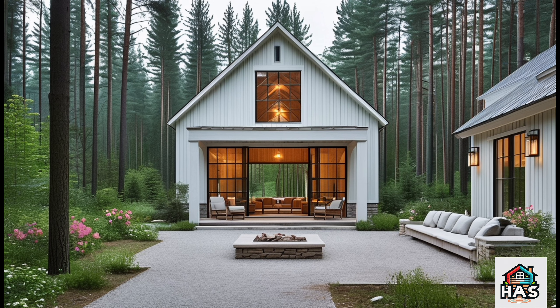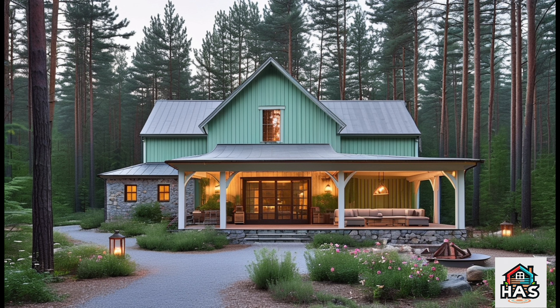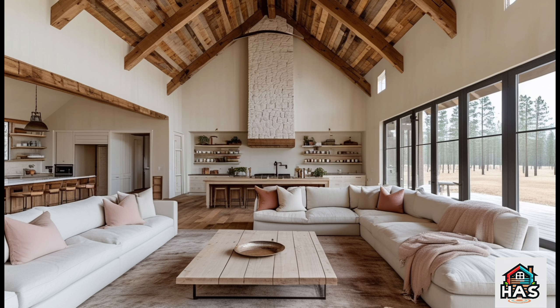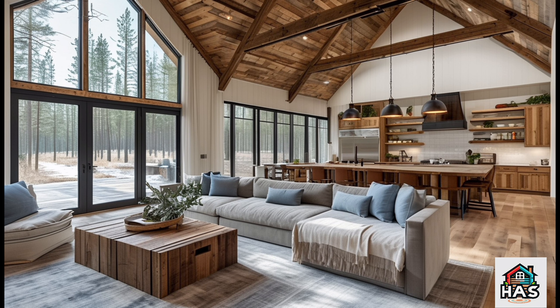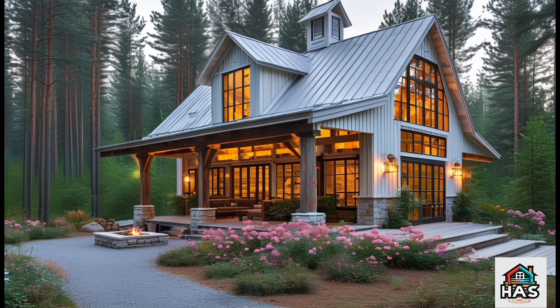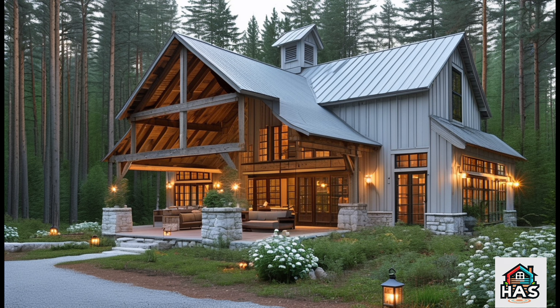The kitchen is another standout feature, combining farmhouse style with modern amenities. Think large central island, farmhouse sink, high-end appliances, and ample storage. This isn't just a kitchen — it's a space where you'll want to spend time, whether you're cooking, entertaining, or simply hanging out. The dining area flows directly from the kitchen, making it easy to move from preparing meals to enjoying them together. The layout is carefully thought out to make daily life easier and more enjoyable.